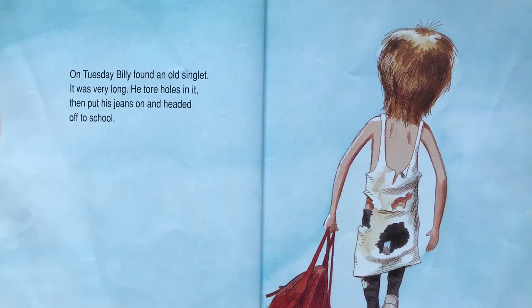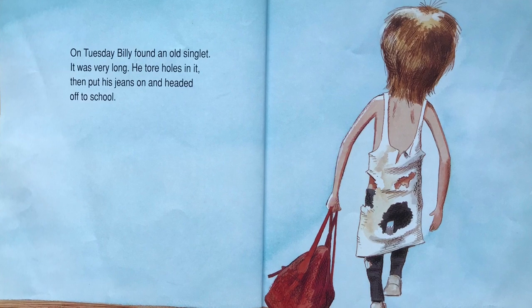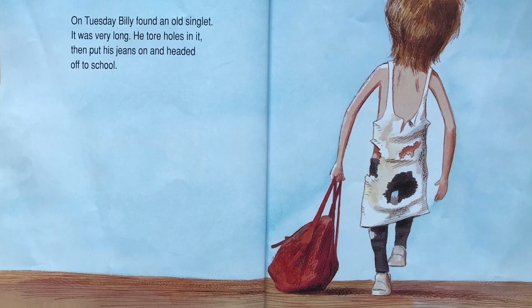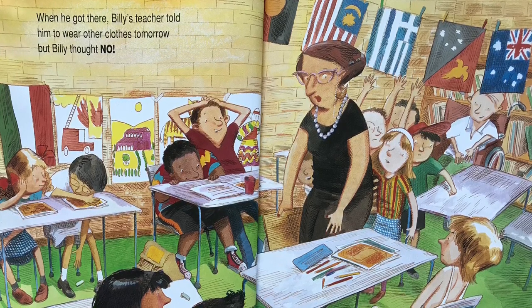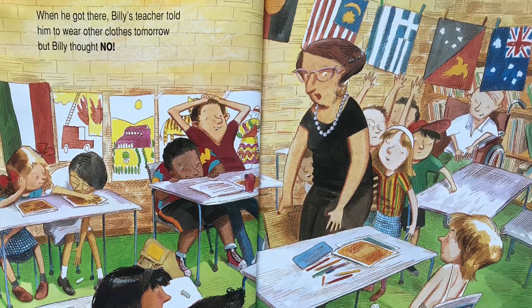On Tuesday, Billy found an old singlet. It was very long. He tore holes in it, then put his jeans on and headed off to school. When he got there, Billy's teacher told him to wear other clothes tomorrow. But Billy thought — no.